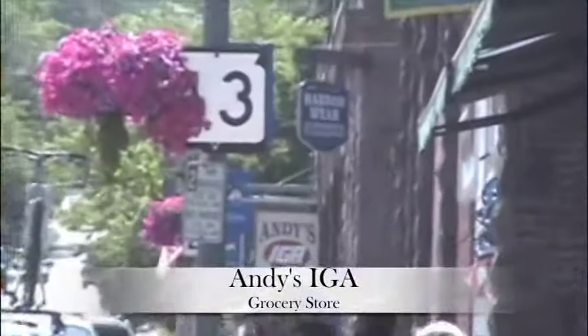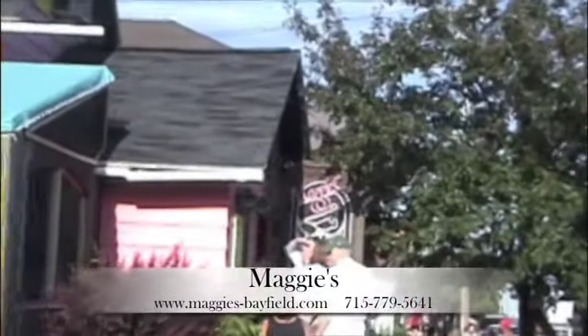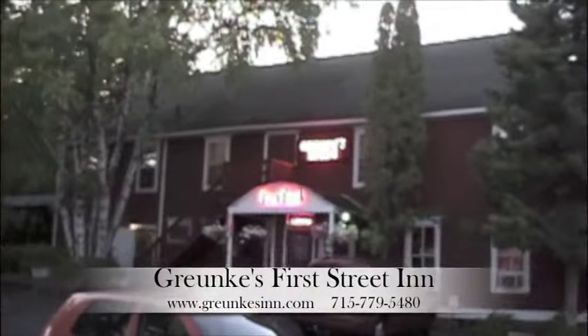The convenience of a grocery store is located just a block and a half up from Condo 200. You're going to love the shops and restaurants in Bayfield, from Maggie's, the Egg Toss, and Grunkies across the street from Condo 200.